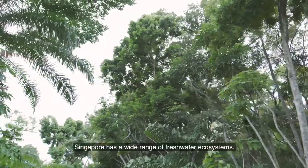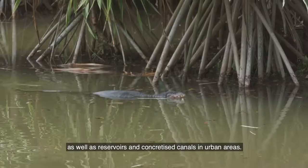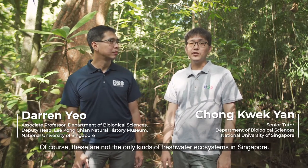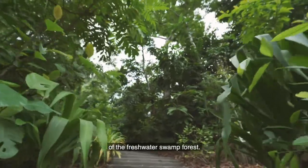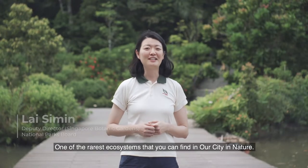Singapore has a wide range of freshwater ecosystems. These include natural forest streams, as well as reservoirs and concretized canals in urban areas. These are not the only types of freshwater ecosystems in Singapore. Today, come along with us as we bring you on a tour of the freshwater swamp forest, one of the various ecosystems that you can find in our city in nature.